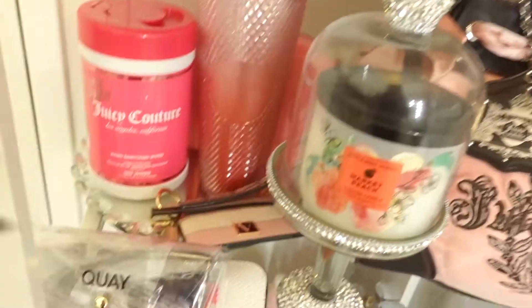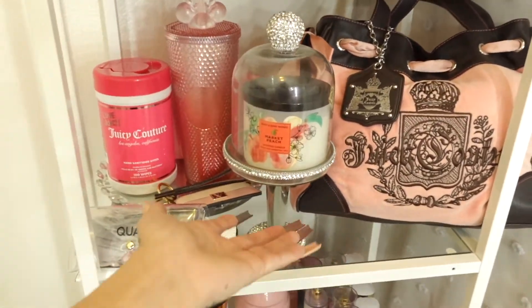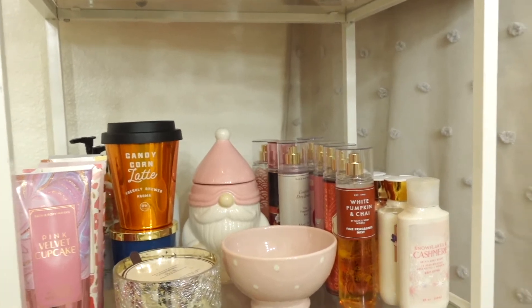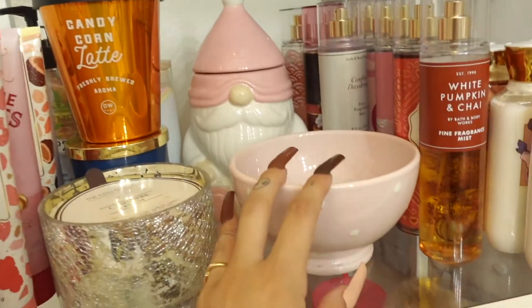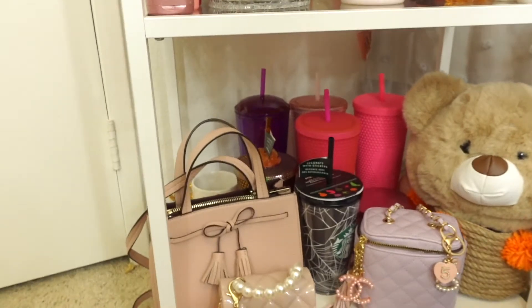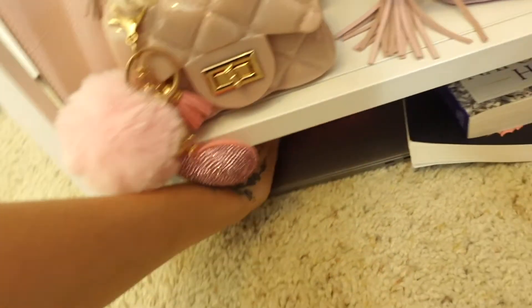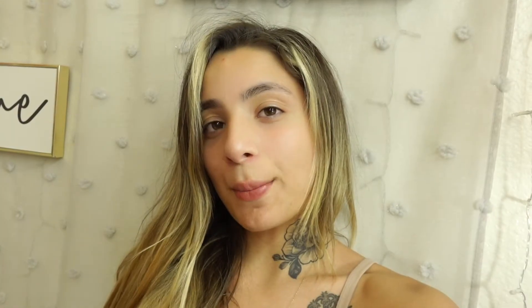I have my Juicy wipes, my Juicy makeup bag, another Starbucks tumbler, some Victoria's Secret items, some glasses, and then my Juicy bag. Down here it's a lot of my Bath and Body Works stuff — lotions, sprays, more lotions, candles, and a bowl with a watch in it. Down here I just have bags and more Starbucks cups. And then down here I have my old laptop, Nintendo Switch, and some books.